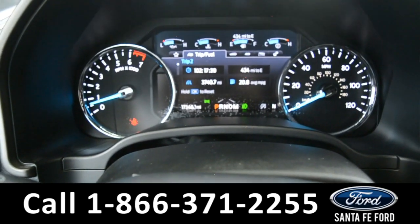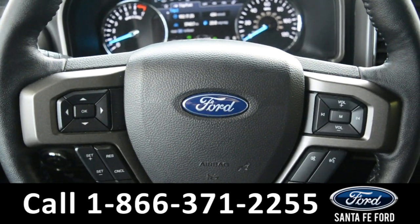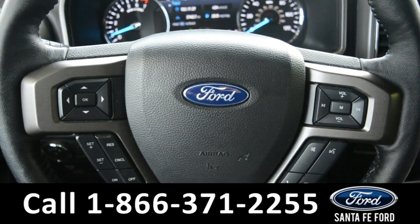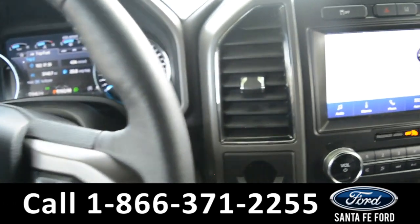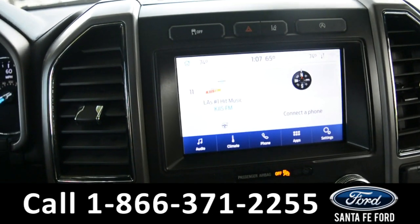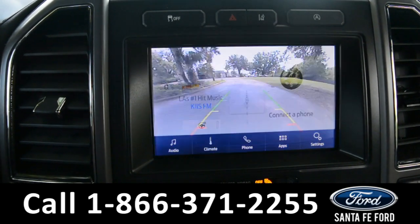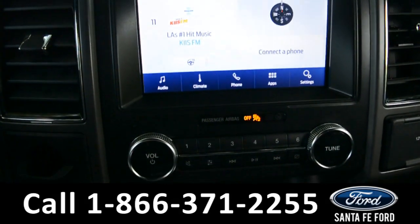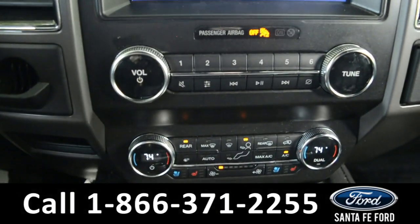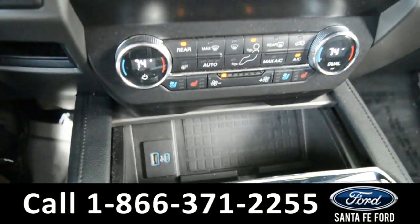Here is a quick look at the dash. The steering wheel has Bluetooth, media, and cruise control options and can be heated. The media center features an LCD touch screen which displays the backup camera and sensor. It has AM and FM radio, Sirius XM satellite radio, Bluetooth, and an Apple and USB port for more media options.